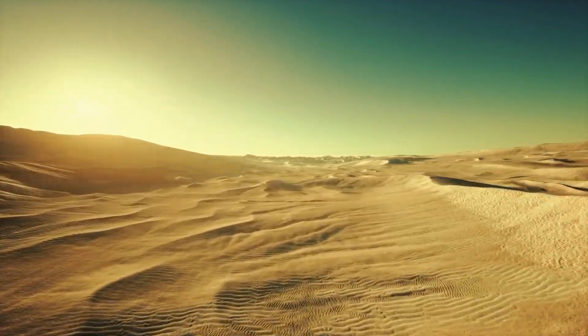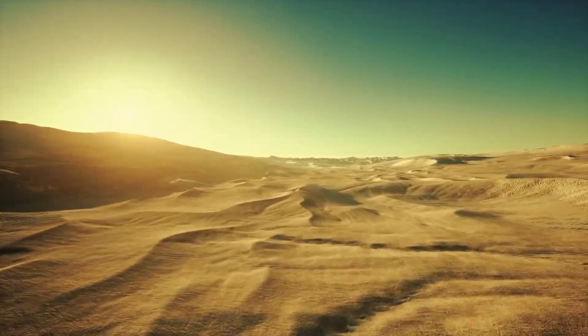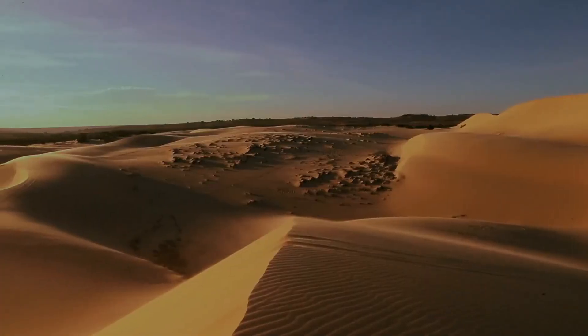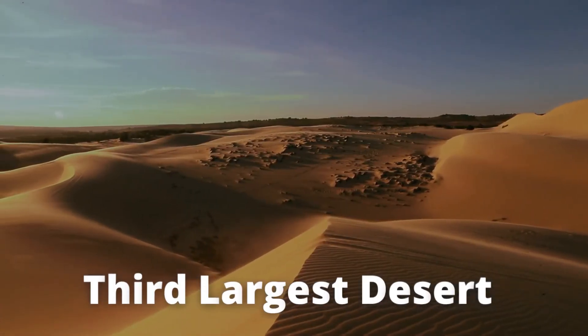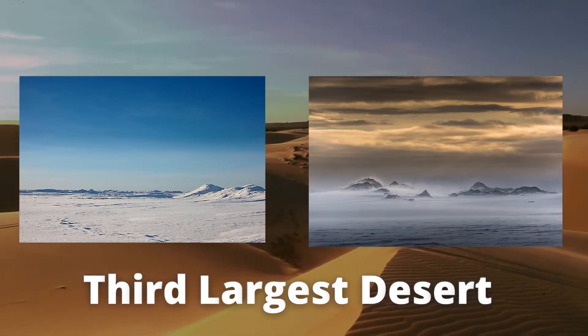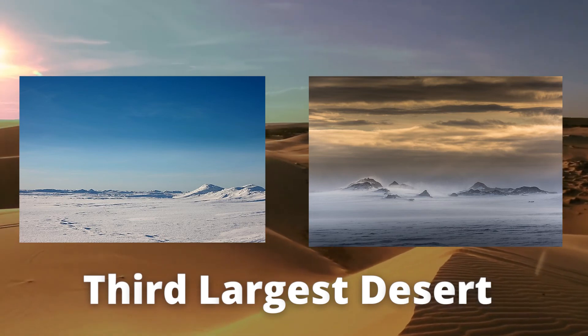The Sahara Desert spans across the northern part of Africa, covering 10 different countries and 3 time zones. It's Earth's third largest desert, only behind the Antarctic and Arctic deserts, with a very harsh environment due to many factors.